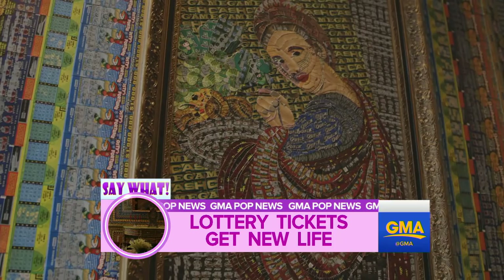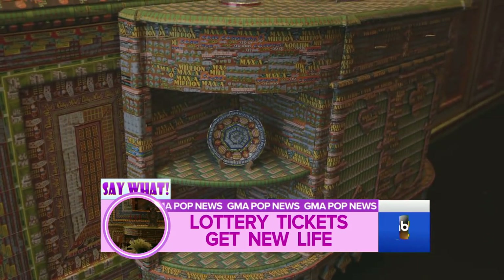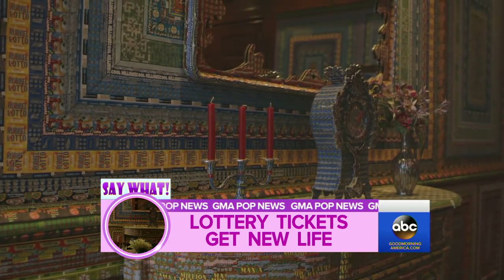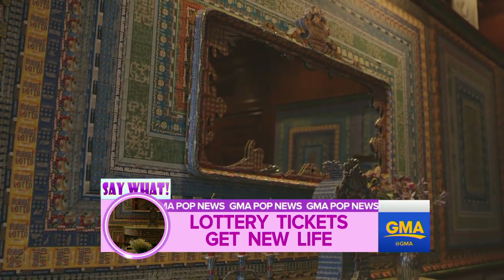If you added up the total cost, these tickets would have cost $70,000. Priceless, though, what you're looking at here. You can check out this installation at the Art of Interiors, an exhibit here in New York on the Upper East Side of Manhattan, open to the public through May 10th. We will post information on the GMA website.